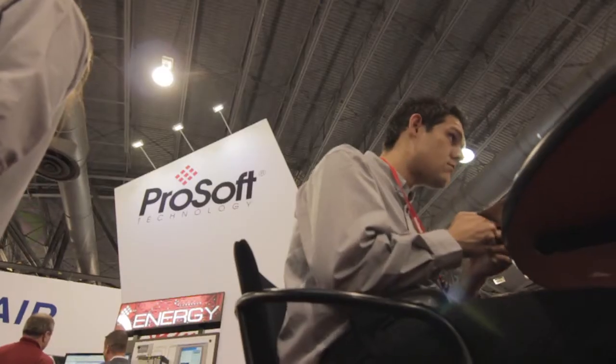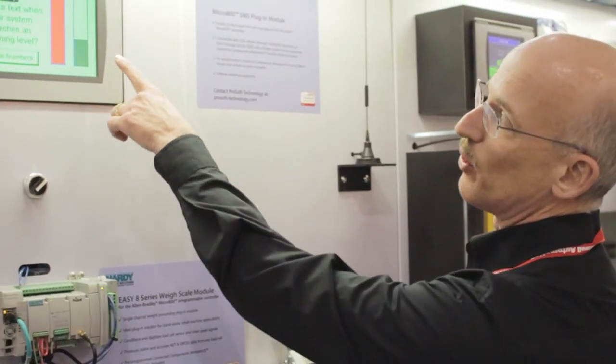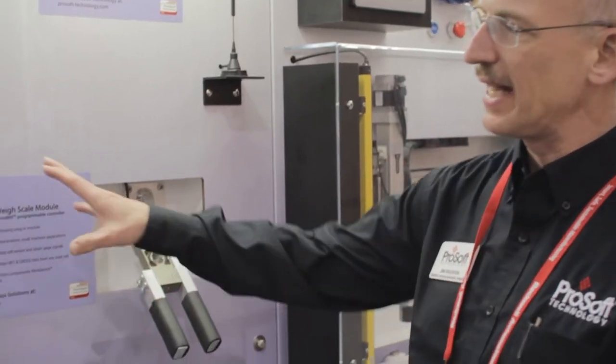ProSoft Technology has many other solutions to help you grow your Rockwell Automation sales. For more information, visit our booth or check us out online at www.prosoft-technology.com.